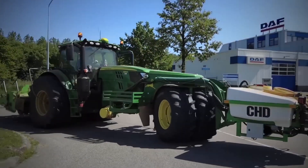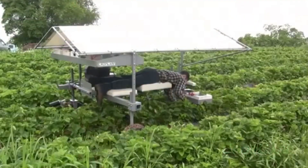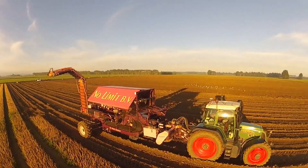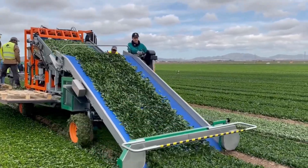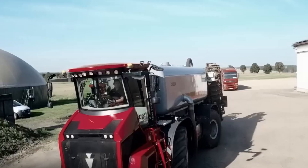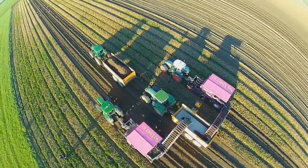Agriculture machines that are at another level. In today's world, agriculture has transformed into a high-tech industry, driven by innovation and advanced machinery. Farmers are constantly seeking ways to increase efficiency, productivity, and sustainability in their operations. This is where cutting-edge agricultural machines come into play, designed to tackle various tasks from planting to harvesting with precision and ease.